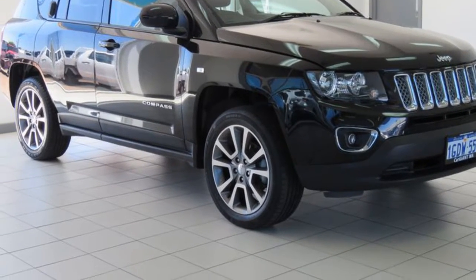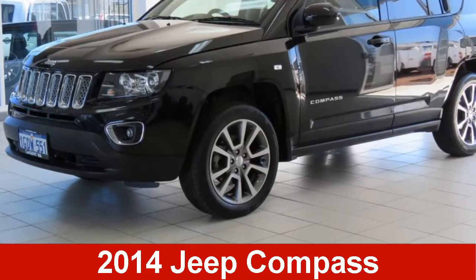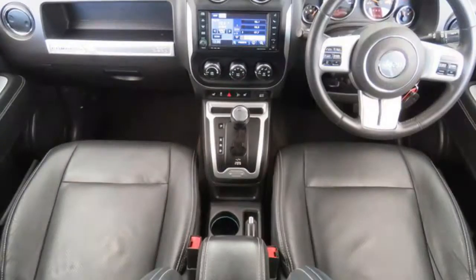We are proud to offer you this great value 2014 Jeep Compass. This Compass has a reliable 2.4 litre engine and a smooth shifting automatic transmission.